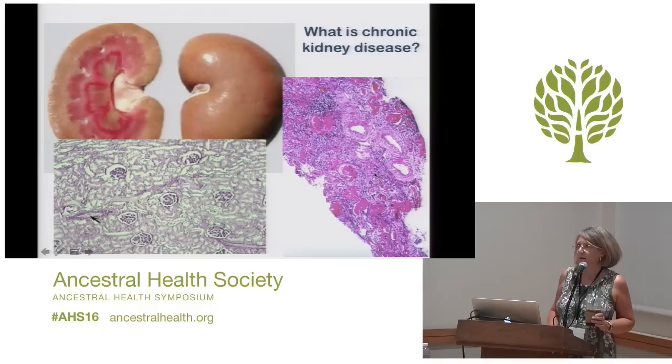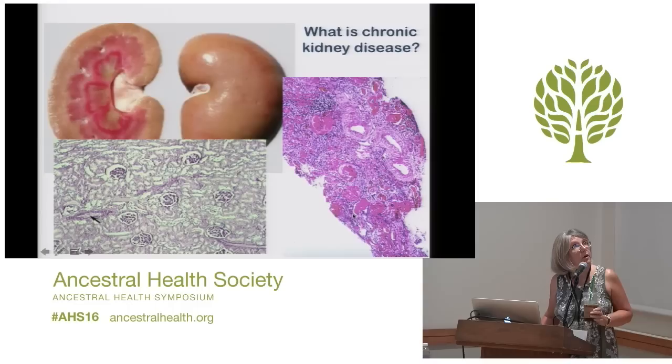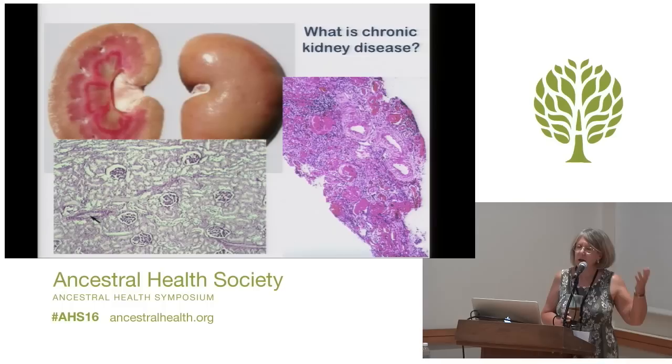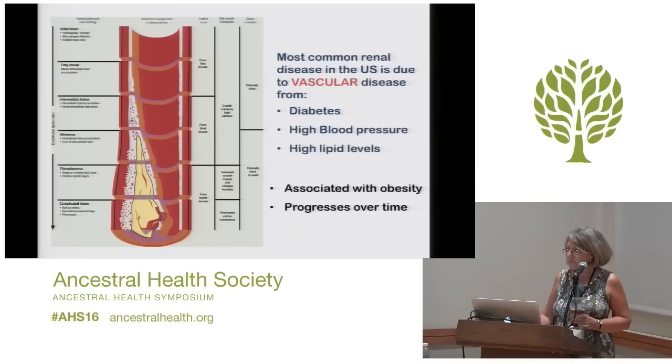Over here on this side, this is a kidney with advanced kidney disease. All of the glomeruli have turned into scar tissue. Here are the blood vessels — they've gotten really, really thick, and you pretty much don't even see any tubules at all; they've just disappeared. So when we talk about chronic kidney disease, basically the structure of the kidney has been completely destroyed and replaced with scar tissue.